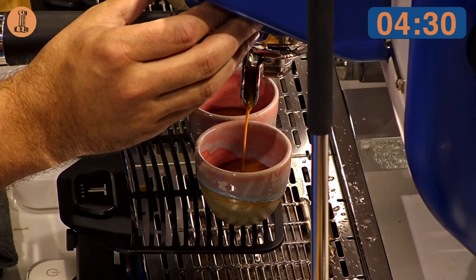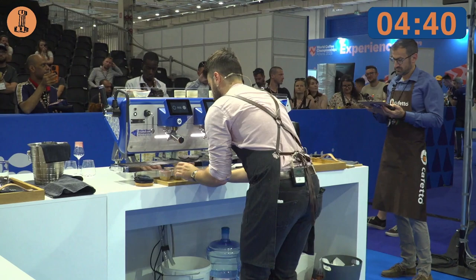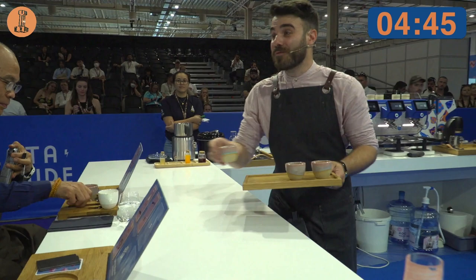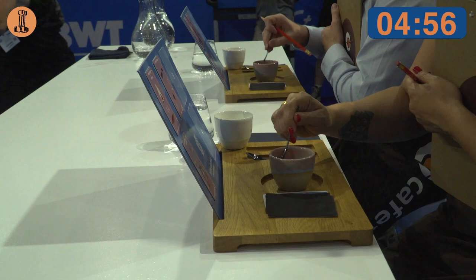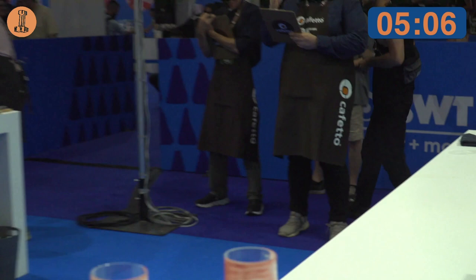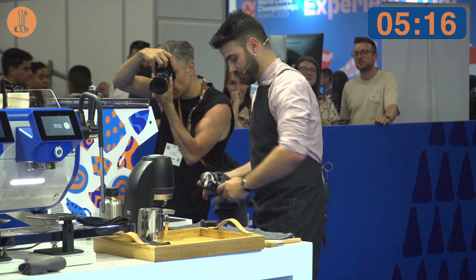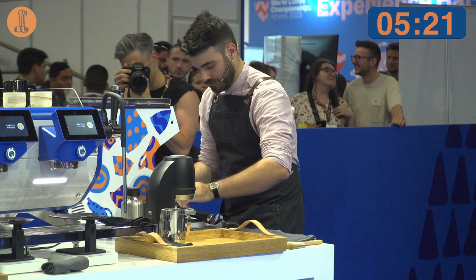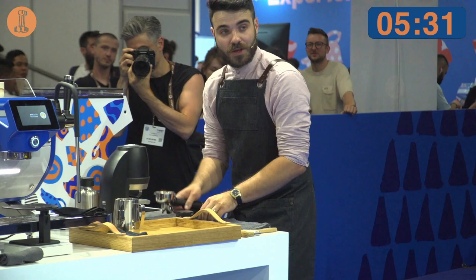Please enjoy. [Serves espresso to all four judges.] Judges, if you are ready, you can place another card on your board.